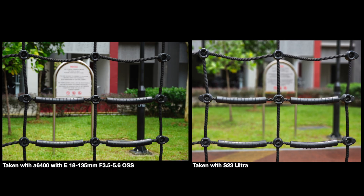In this next shot, the S23 Ultra again produced even more bokeh than the Sony mirrorless. However, it produced some processing errors at the top left and top right of the image, where it wasn't able to properly separate the rope from the background. That's why this one goes to the Sony.